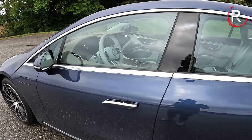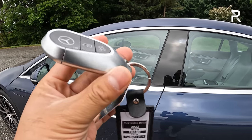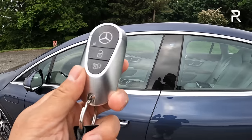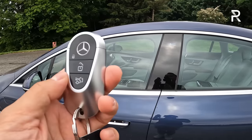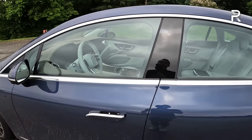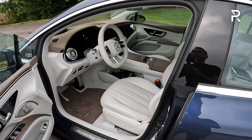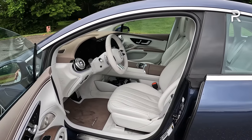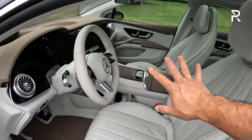Moving on to the interior of the EQS 580, I want to first show the key fob—this is the newest key fob I showed you on the new S-Class as well. It's a very heavy, sturdy key, a little bit on the larger side. My tester has the AMG Line sport package, which includes upgraded Nappa leather with a gray, brown, and black two-tone finish, along with a light gray steering wheel.